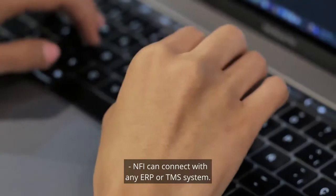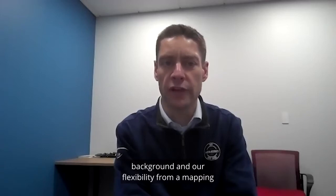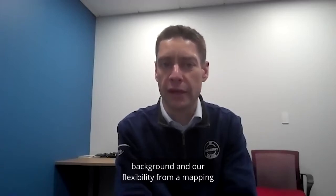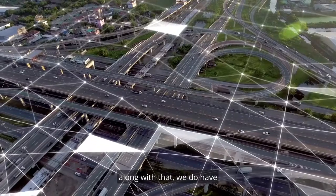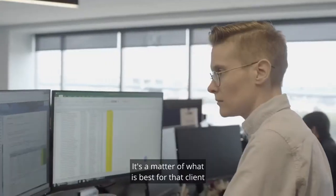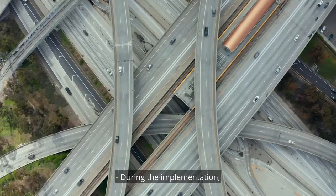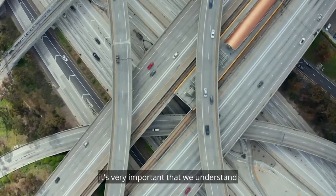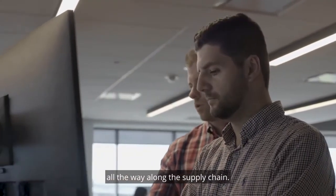We want them to have good visibility to the project and have their input. From an overall standpoint, because of our integration background and our flexibility from a mapping and integration standpoint, we have had no issues connecting with any ERP that has come our way. Along with that, we do have several levels of connectivity that we offer — it's a matter of what is best for that client and what's best for that project. During the implementation, it's very important that we understand all those different touch points and what the responsibilities are all the way along the supply chain.